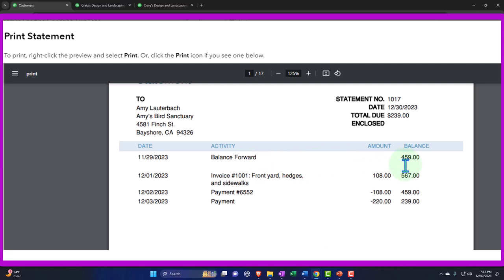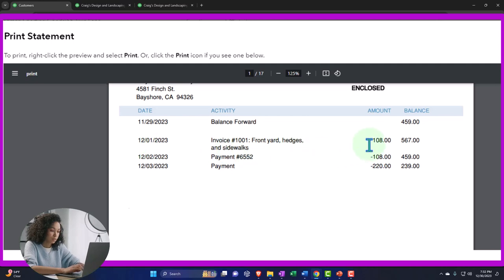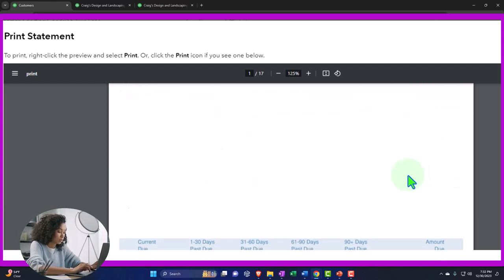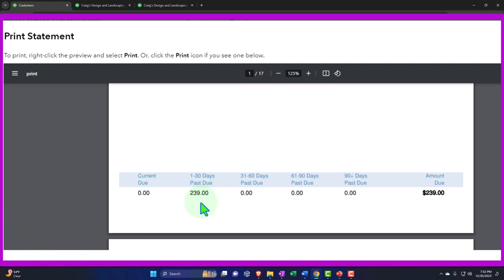The balance forward shows the amount due prior to the starting date. Then there's the current activity between the dates we set — basically December activity: an invoice, a payment, and a payment — with a running balance on the right giving detail of the activity. It also provides the balance still due and a breakdown showing current due, 1 to 30 days past due, and so on. You could turn off that bottom section in settings, but it's quite useful.